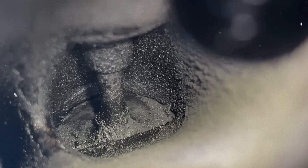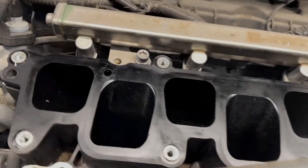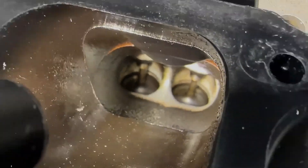Carbon build-up: due to direct injection, early engines often accumulate carbon on intake valves, leading to misfires, hesitation and reduced fuel economy. Walnut blasting is recommended every 70,000 miles. Second-gen engines with dual injection largely avoid this issue.